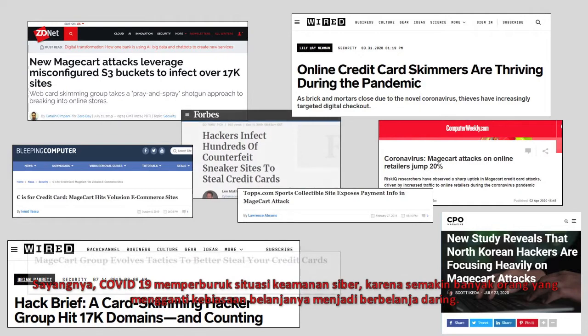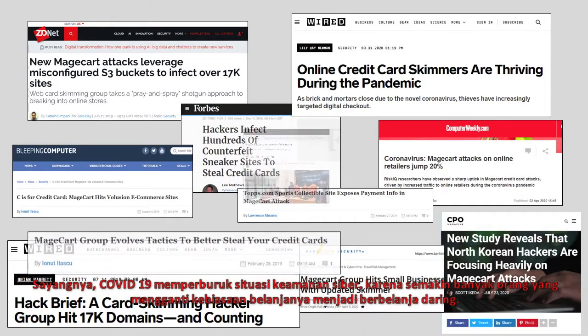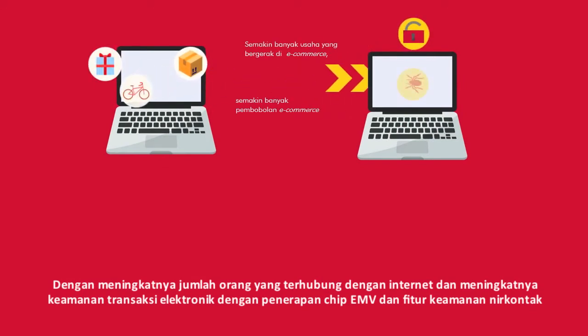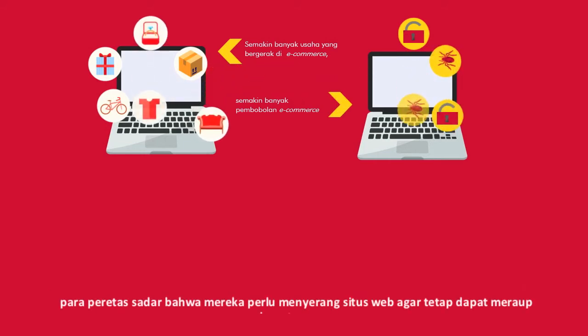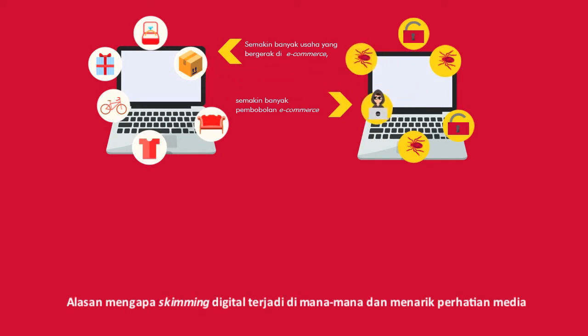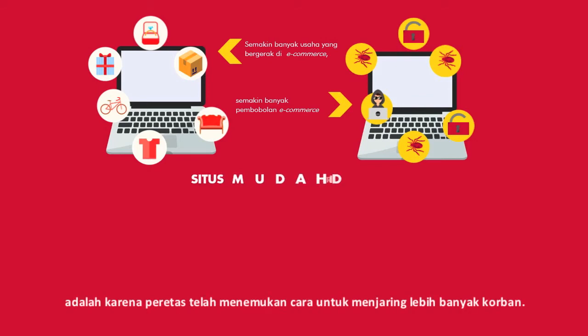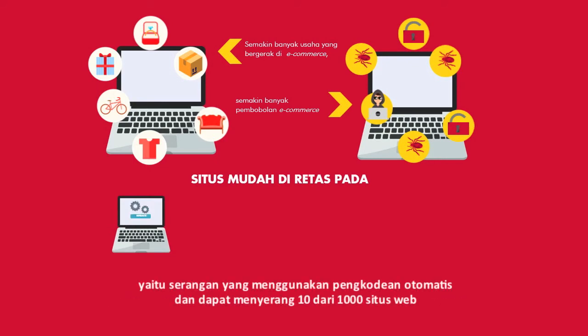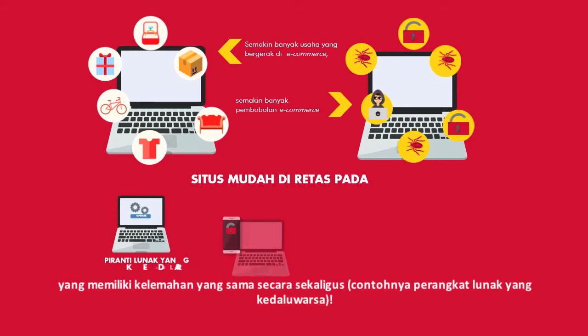Unfortunately, COVID-19 has exacerbated the situation because more people are shopping online. With more people relying on the internet globally, and with card present transactions becoming more secure with the adoption of EMV chip and contactless security features, hackers know they need to target websites to remain profitable. The reason digital skimming is so successful is because hackers have figured out ways to cast a wide net. We've seen an uptick in spray-and-prey attacks where, using automated code, hackers can infect tens of thousands of websites that share the same vulnerability, such as outdated software, all at once.